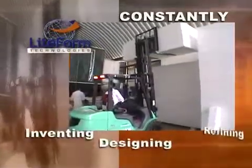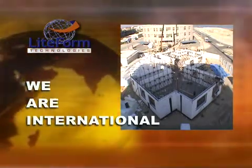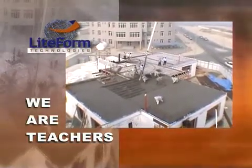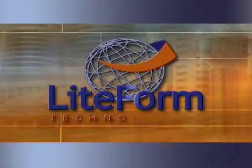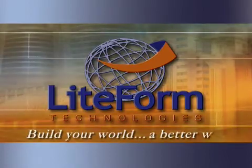We are visionaries in the construction industry, constantly inventing, designing, and refining our own technology to better serve our current and potential customers. We are international — our ICF technology is so innovative, it will change the future of conventional construction for builders and general contractors worldwide. We are teachers. We can show any construction company, investor, or developer how to use our products and systems to make more money and save time without sacrificing quality construction. Lightform Technologies Global Headquarters is located in South Sioux City, Nebraska, United States. Contact us today to learn how to build your world a better way.